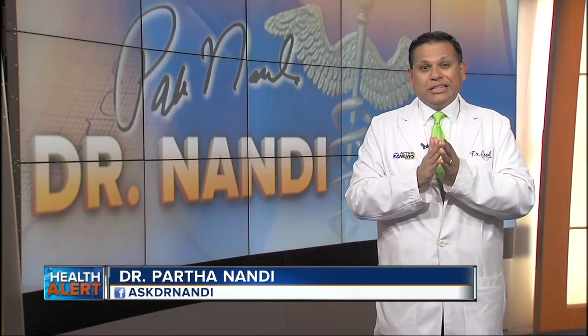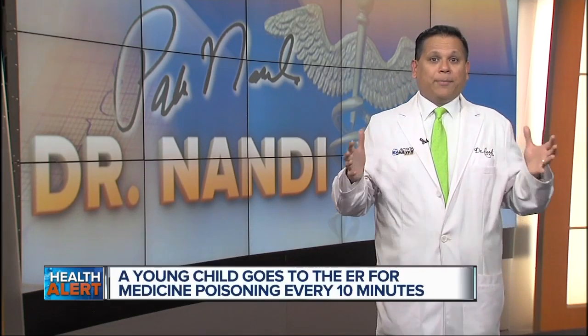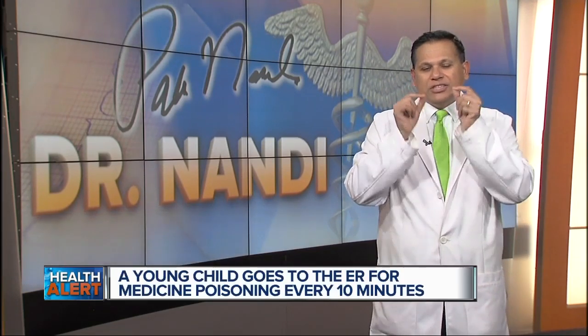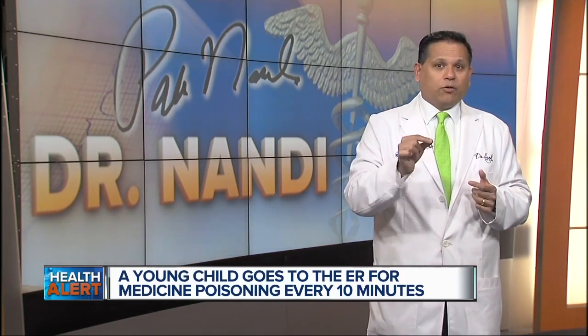The good news is that this report by Safe Kids Worldwide found ER visits for children 6 and under had reduced by 32%. Now, while I'm happy to hear that, there were still 52,000 kids rushed to the hospital because they got into medicines that were not for them.